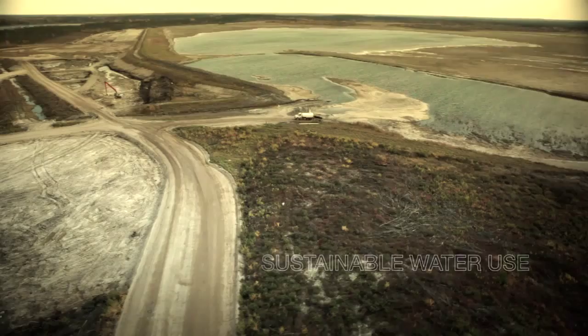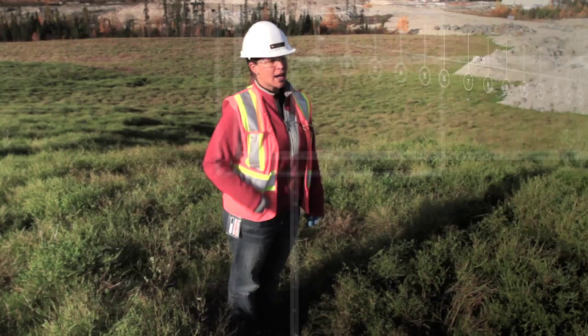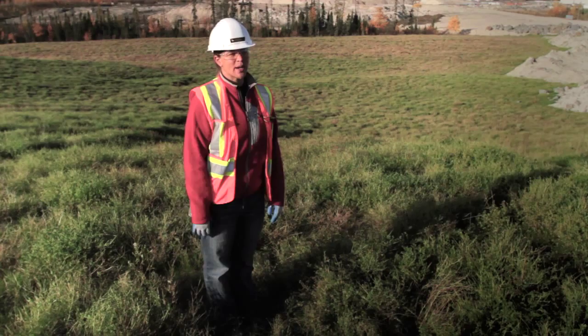We have a lichen growth study and we're working with MNR and university researchers on that. That's going to recreate habitat and recreate a source of food. And then we're part of a regional study where we do aerial surveys twice a year to figure out where the caribou are at different times of the year.